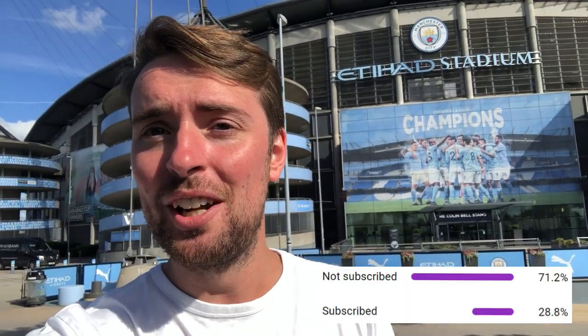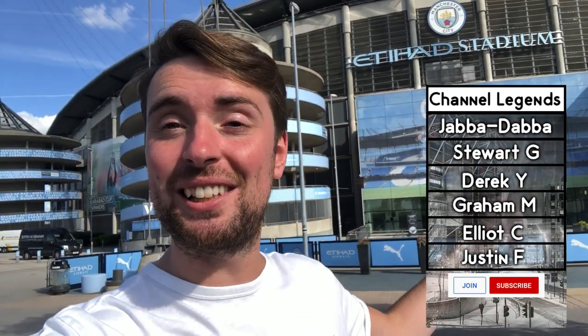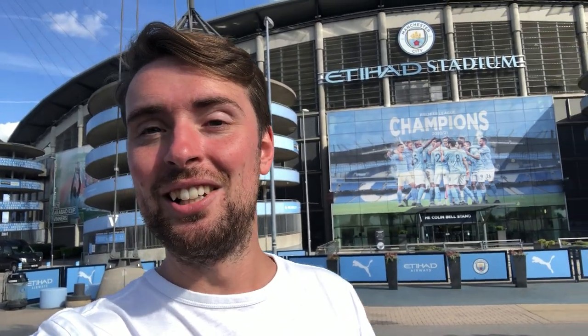I will post that old video down in the description if you guys want to check it out and see what the differences are. I know loads of you watch my stadium tours but still haven't hit that subscribe button, so if that's you please do so. It's thanks to you guys for liking, subscribing, and becoming channel members that I'm able to come out and do videos like this.